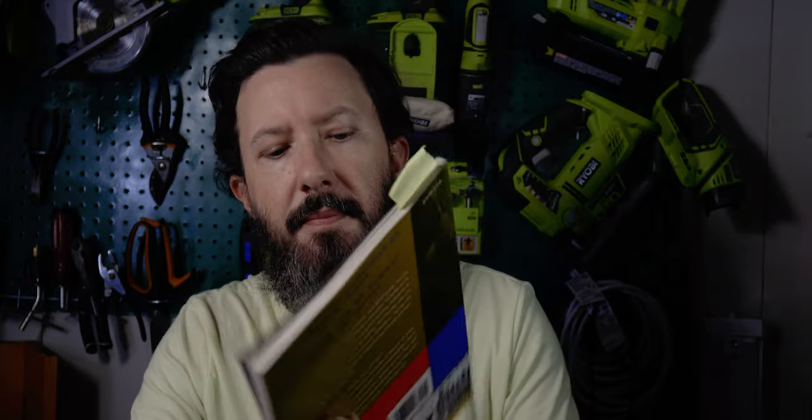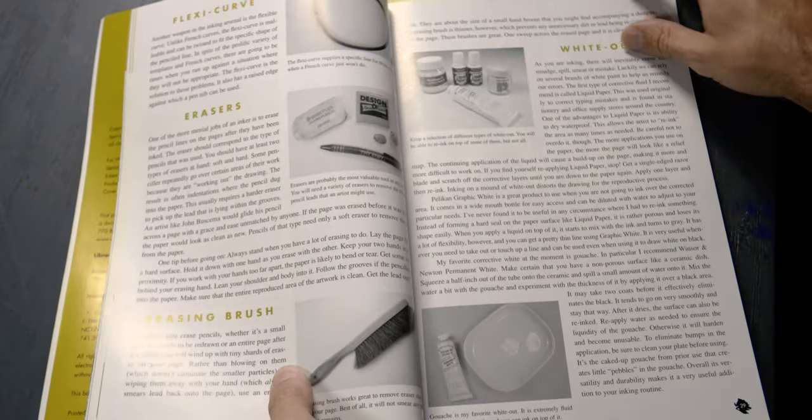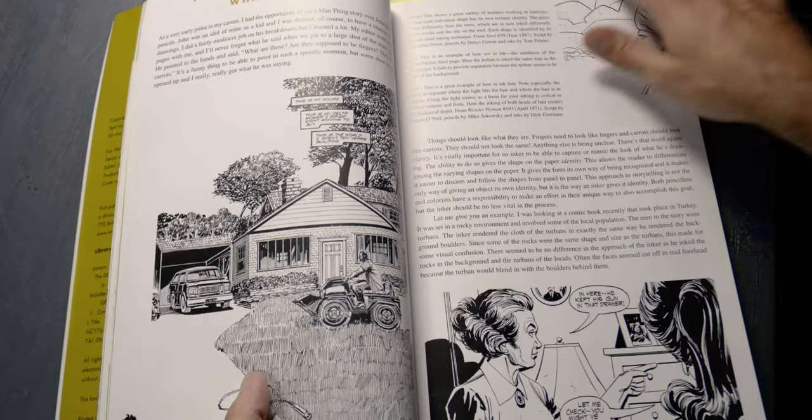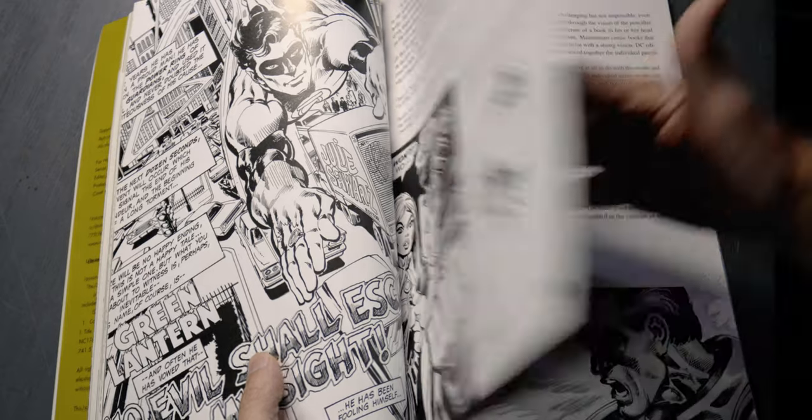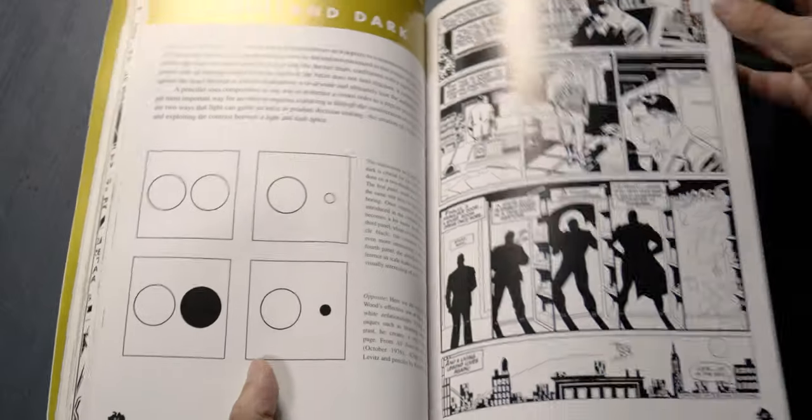The final book is the DC Comics Guide to Inking, also by Klaus Janson. This one is less about understanding anatomy, storytelling, and layout, and more about finishing the drawing with ink and how that helps tell the story. This book goes over a variety of different tools and techniques for inking. It covers how to use line weight to separate a foreground from a background or give expression to a figure, and different ways of using ink to add depth and texture using ink washes and dry brushing.